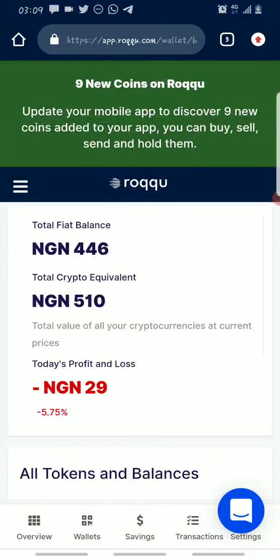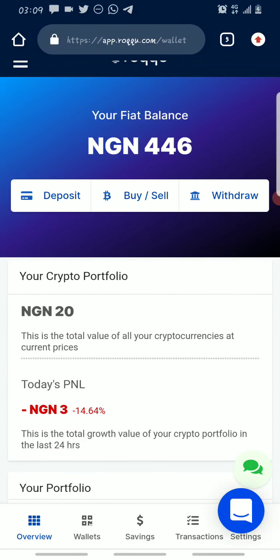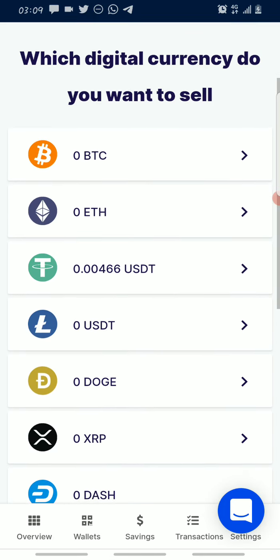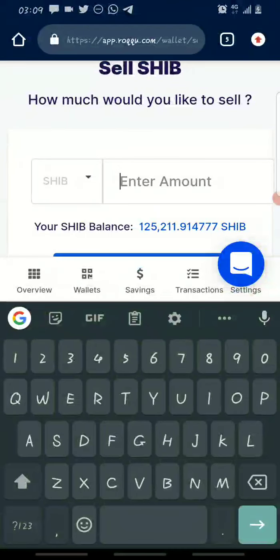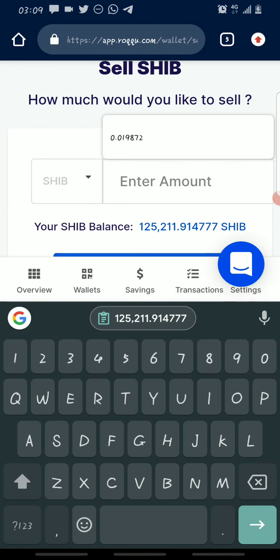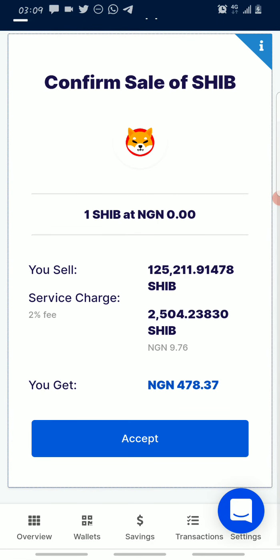To sell, the process is basically the same. Click on Instant Sell, choose the token you want to sell, enter the amount — for example all of it — paste the amount, then click 'Proceed with Sale.' You'll see how much you'll receive at the current rate. Click Accept and that's it — the sale is complete.